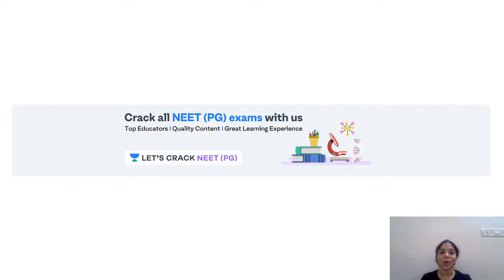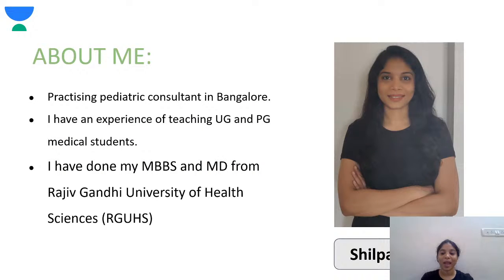Hello everyone, welcome to One Academy. Let's crack NEET PG. I'm Dr. Shilpa Dinesh. I'm a practicing pediatric consultant in Bangalore. I have experience teaching undergraduate and postgraduate medical students, and I have done my MBBS and MD from Rajiv Gandhi University of Health Sciences.